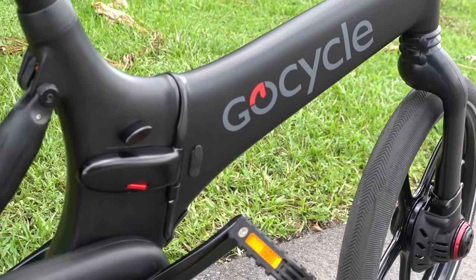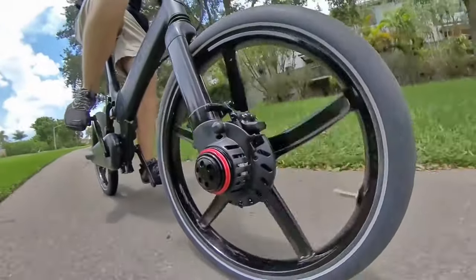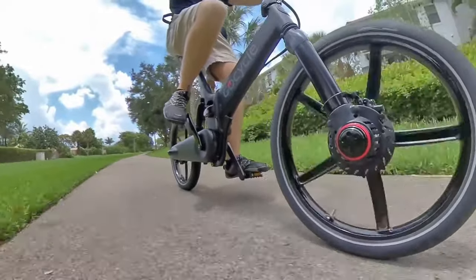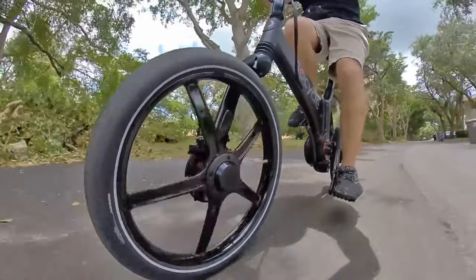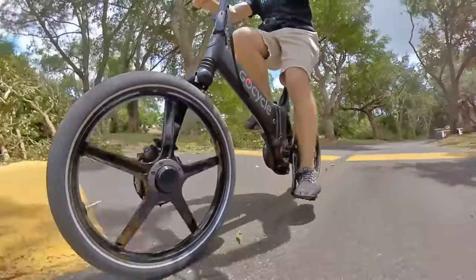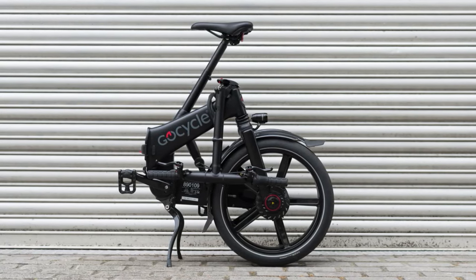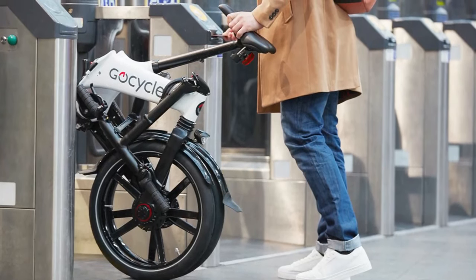Featuring hydraulic disc brakes with all-weather tires, a 20-mile-per-hour top speed, and a 40-mile range, the GX by GoCycle is designed as a city commuter. Throughout testing, I kept coming back to the word easy — it's easy to ride, easy to haul, and easy to store. The GX folds down small enough to store in a large locker or closet, and thanks to a clever design, it rolls on its rear wheel when folded.